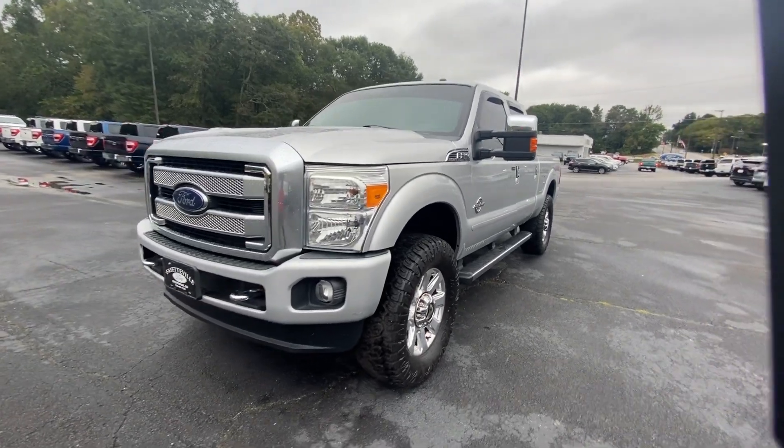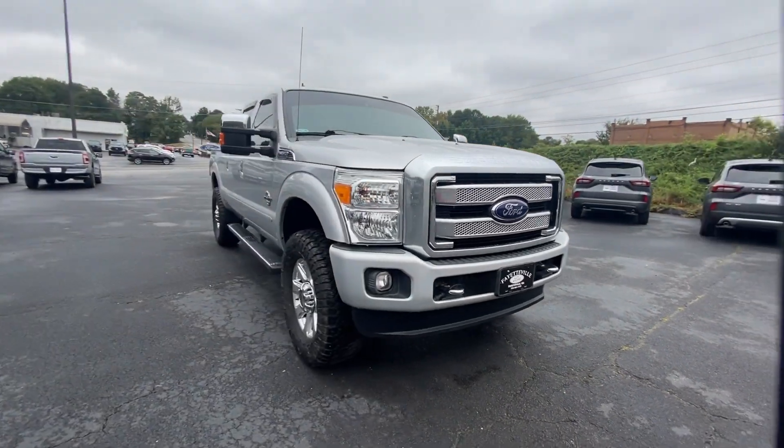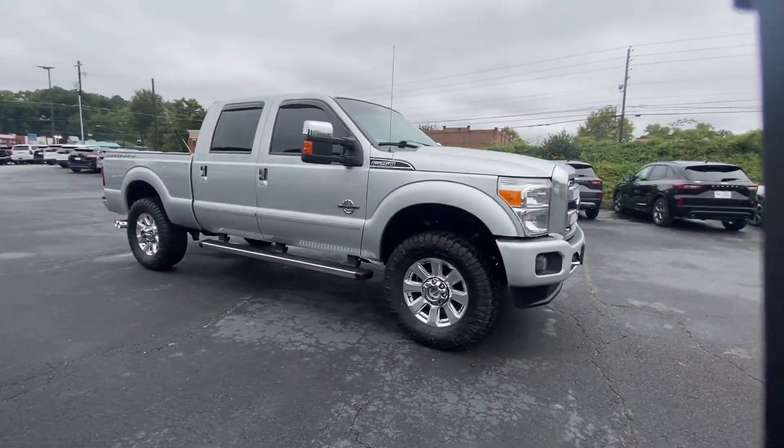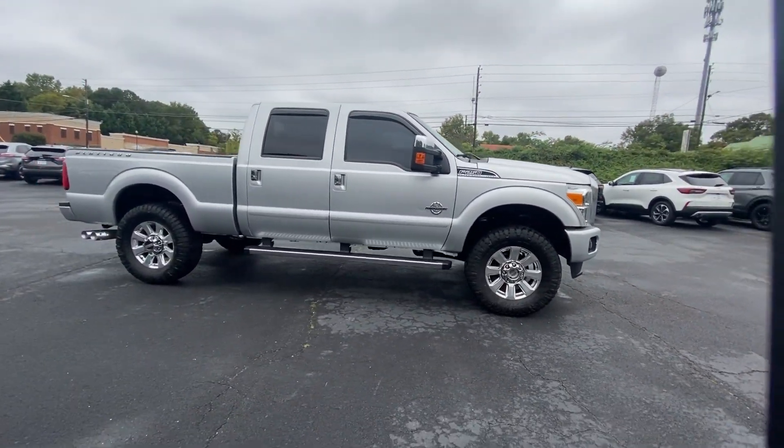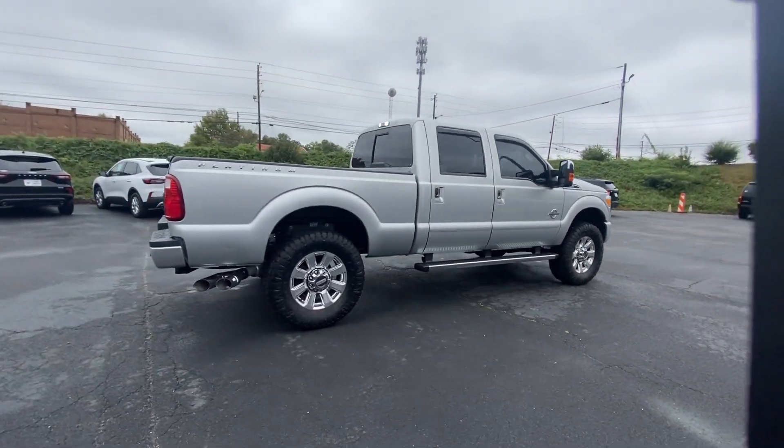This could be the car for you. The 2016 Ford F-250. This vehicle is an outstanding buy with fewer than 150,000 miles on the odometer. If you're going to do it, do it right.